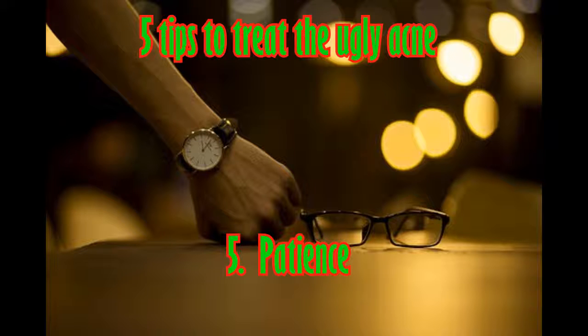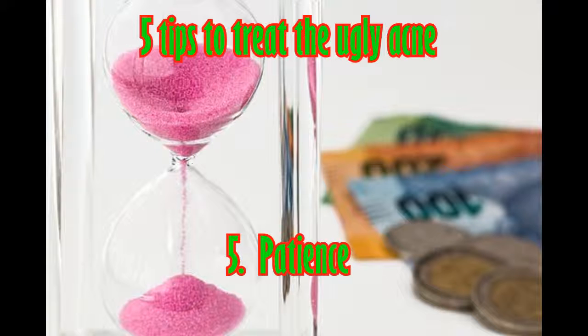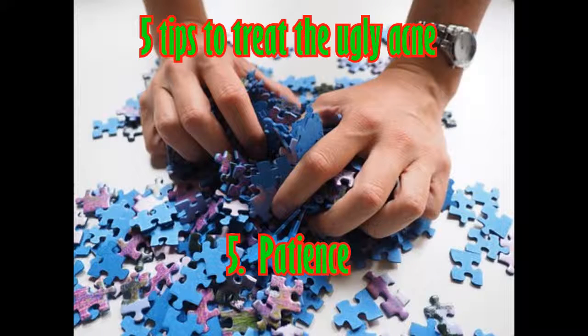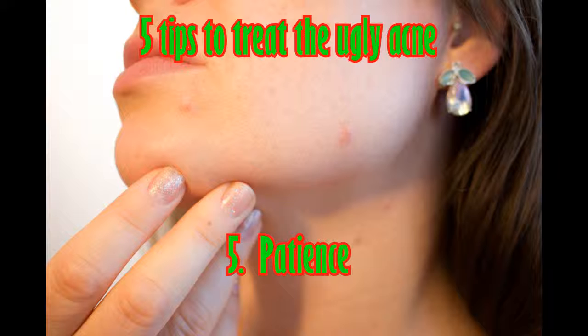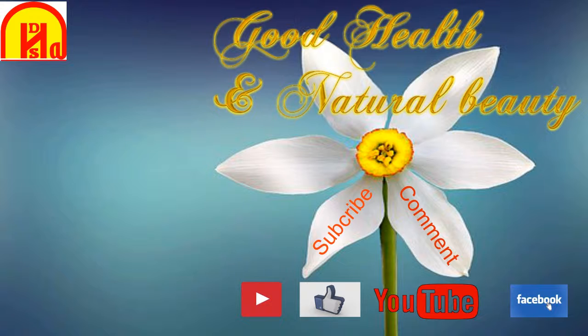Tip five: patience. The desperate urge to find a speedy solution to acne is very strong, but you need to have a little patience. Use one of the above methods and give your treatment time to work. Remember, taking the effort to really care for your skin will make all the difference in your comfort and happiness.